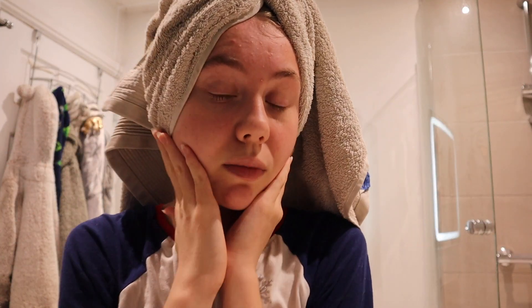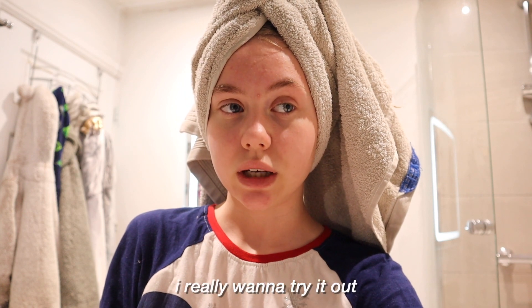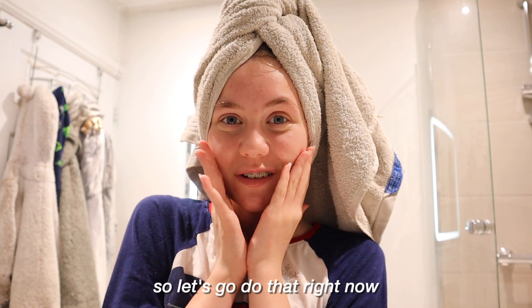Now that my skincare is done, I am going to be doing a little lip mask. I bought one the other day when I was in Boots and I really want to try it out. So let's go do that right now.